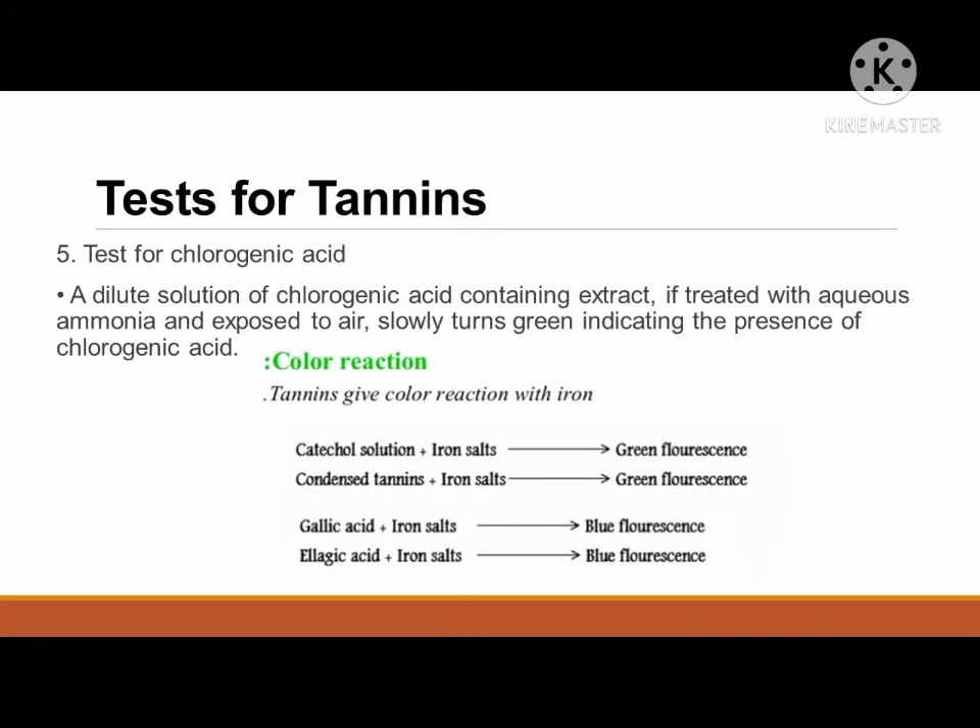Lastly is the test for chlorogenic acid. A dilute solution of chlorogenic acid-containing extract, if treated with aqueous ammonia and exposed to air, slowly turns green, indicating the presence of chlorogenic acid.